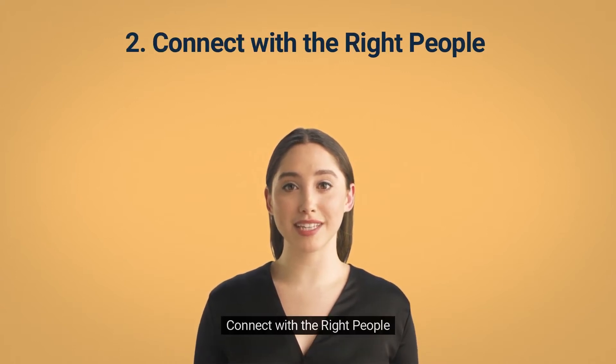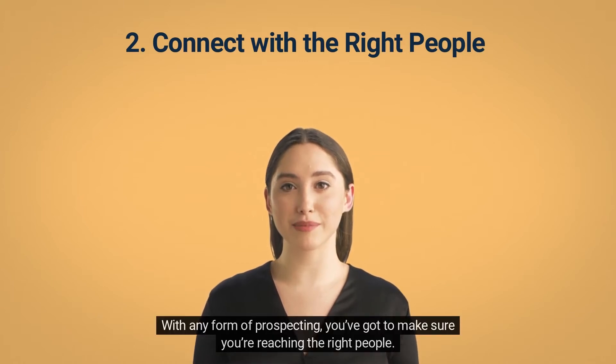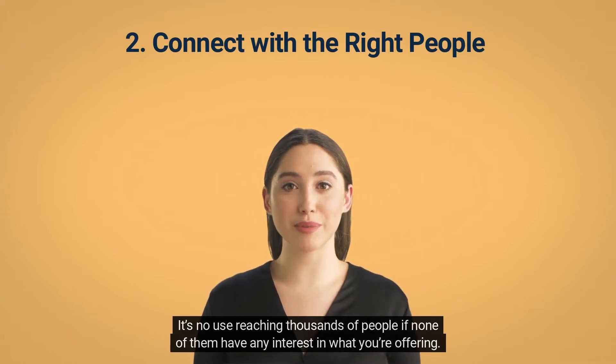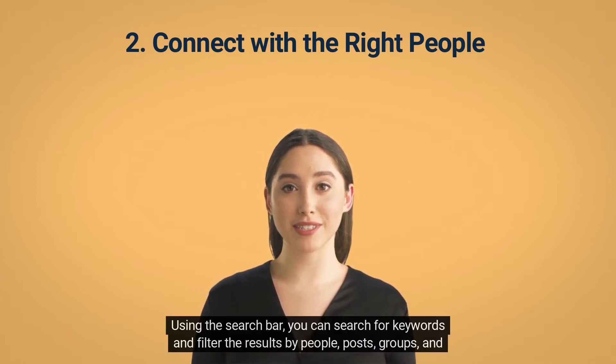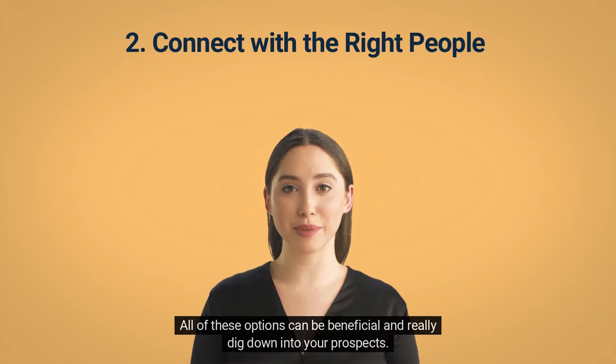Tip 2: Connect with the Right People. With any form of prospecting, you've got to make sure you're reaching the right people. It's no use reaching thousands of people if none of them have any interest in what you're offering. LinkedIn makes this easy by giving you lots of different ways to search for people. Using the search bar, you can search for keywords and filter results by people, posts, groups, and companies — all of which can help you really dig down into your prospects.